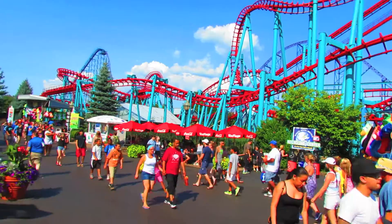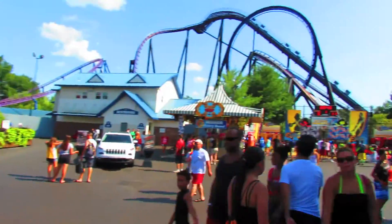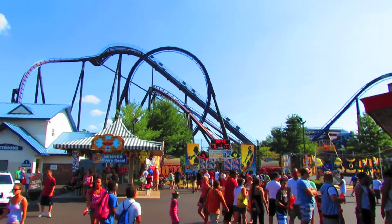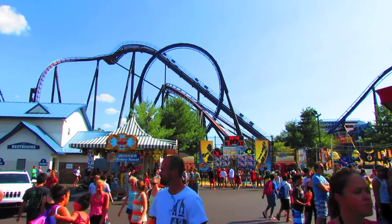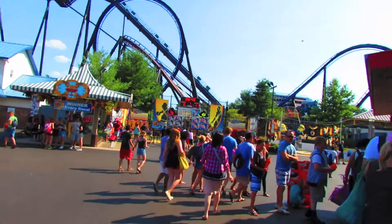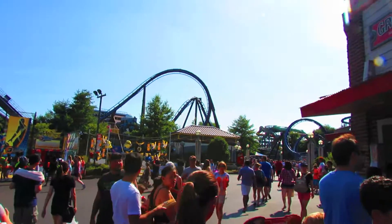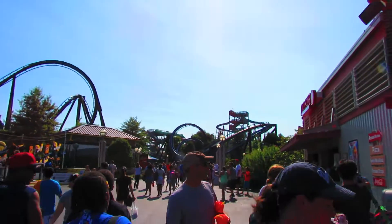Here on the south end of Six Flags New England you get the typical blacktop Six Flags midway with games, more games, Wipeout, and then you get Batman — pretty good ride. Doesn't seem to be running right now though; I haven't seen a train since we got off. Walking further over this way you can see more of Batman — the other part of the ride, the corkscrews over there.